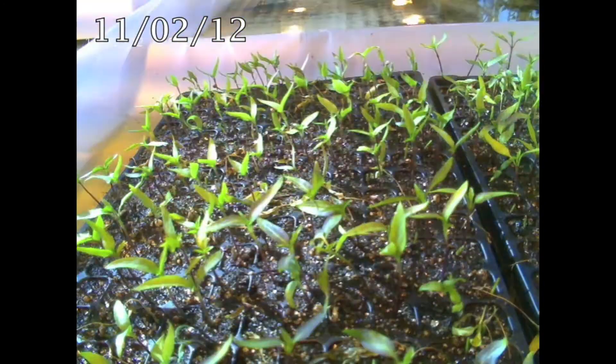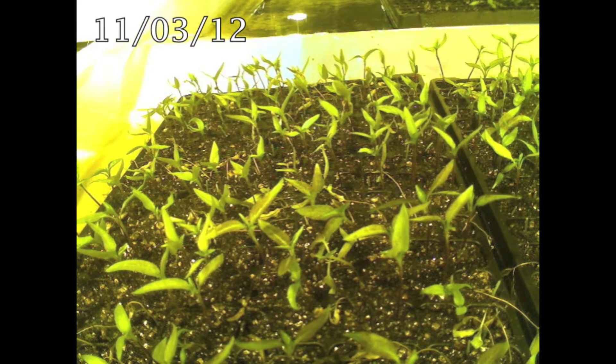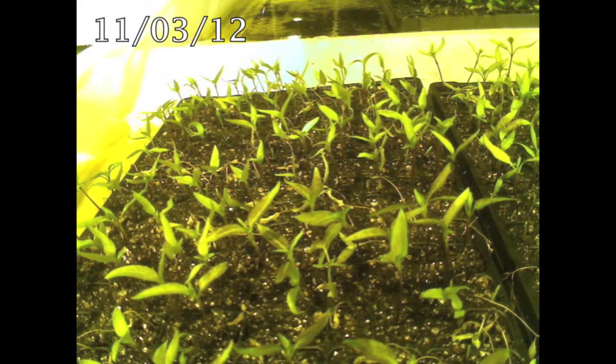This particular isolate was collected from the northeastern part of the US. The peppers are a cross between the resistant landrace CM334 and the early jalapeño, which is an open pollinated pepper variety.